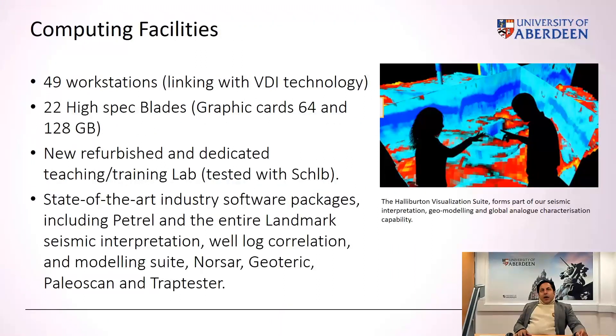Projects in our department are feasible because of exceptional computing facilities. We have 49 workstations, all linked via special virtual distance technology to very powerful blade servers, along with 22 high-specification blades with powerful graphics cards. The IPG class will have a dedicated, newly refurbished teaching and training lab where they will run most of their visualization and group exercises. We have all the state-of-the-art industry software packages for training and project activity.